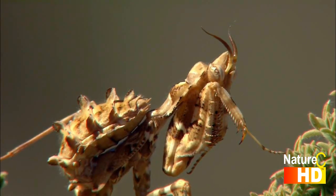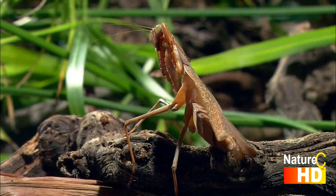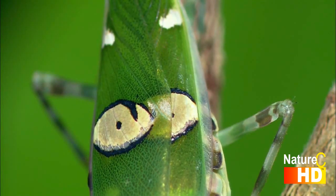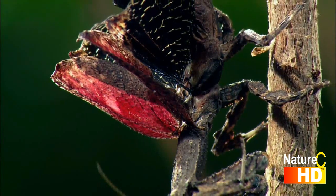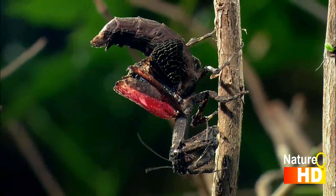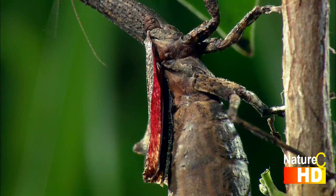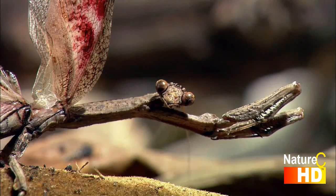Wherever they may live, all mantises have one thing in common: they are excitable and express their nervousness by means of menacing gestures or by assuming threatening colors. Their menacing posture and bright, oftentimes garish color display lends these insects a most bizarre appearance.